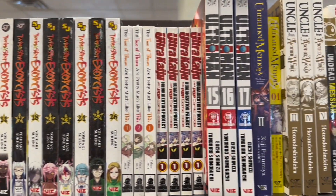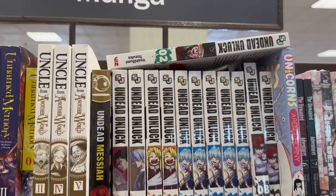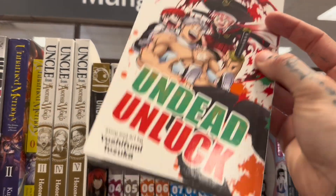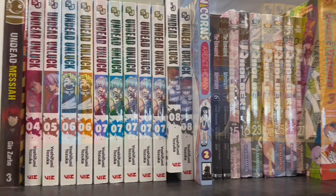Twin Star Exorcist — they didn't have volume two. Undead Unluck — that was sitting up there when I found it, and I was like, okay, cool. I'm going to have to grab that. That's a good series. I like that one a lot so far.